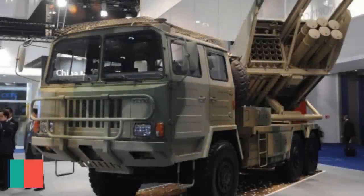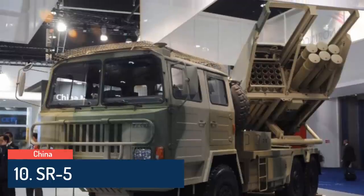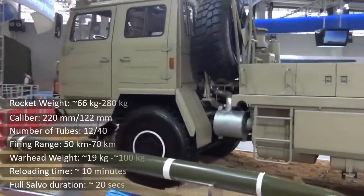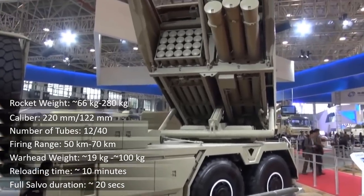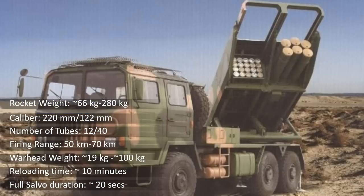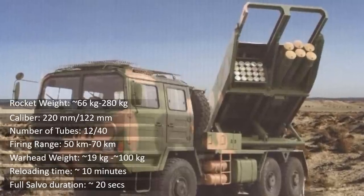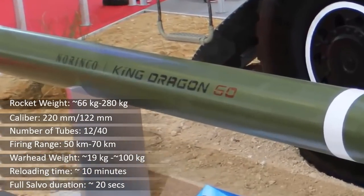At number 10 is the SR5, which is a guided multiple launch rocket system designed and manufactured by Norinco for the People's Liberation Army Forces. The SR5 is a fully computerized and digitized system with a modular design concept to enable both the 122mm rocket series and 220mm rocket series to be adopted on a single chassis using the same fire control and support systems.